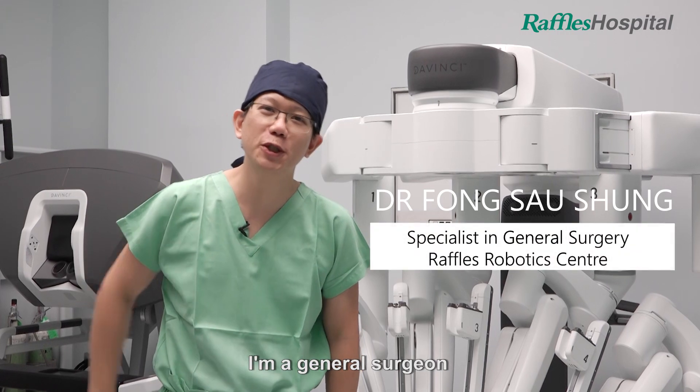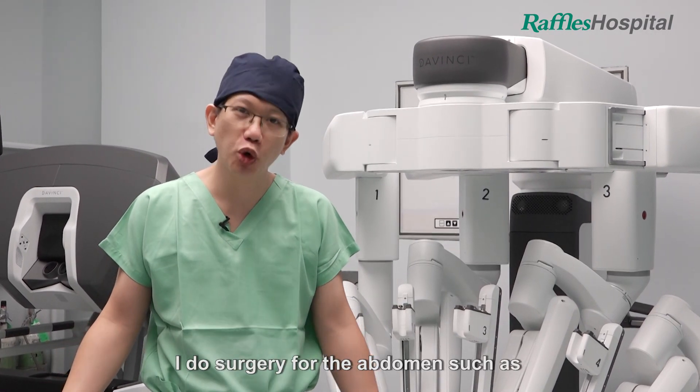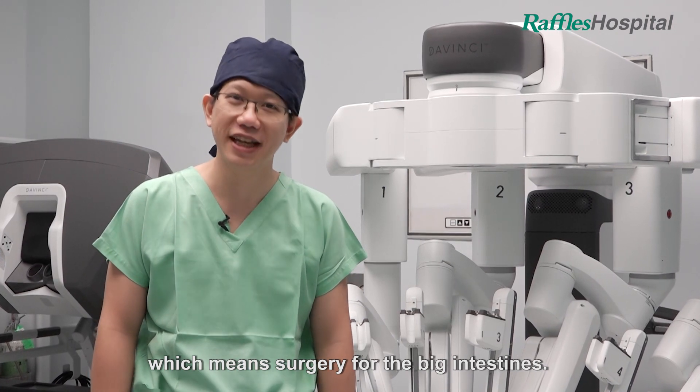Hi, I'm Dr. Fong. I'm a general surgeon and I work in Raffles Hospital Singapore. I do surgery for the abdomen such as gallbladder surgery, inguinal surgery, and my subspecialty is colorectal surgery, which means surgery for the big intestines.